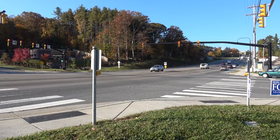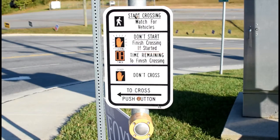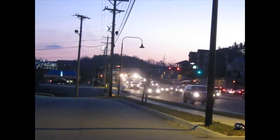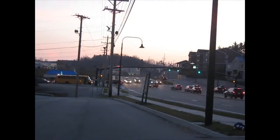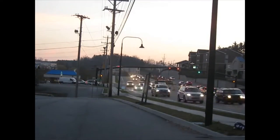A speeding vehicle can be stopped by a small red light, and that's a good thing if you're trying to cross the road. It's important that these traffic signals function correctly to keep things moving efficiently and safely, day and night, seven days a week, in all lighting conditions, and in all weather conditions.